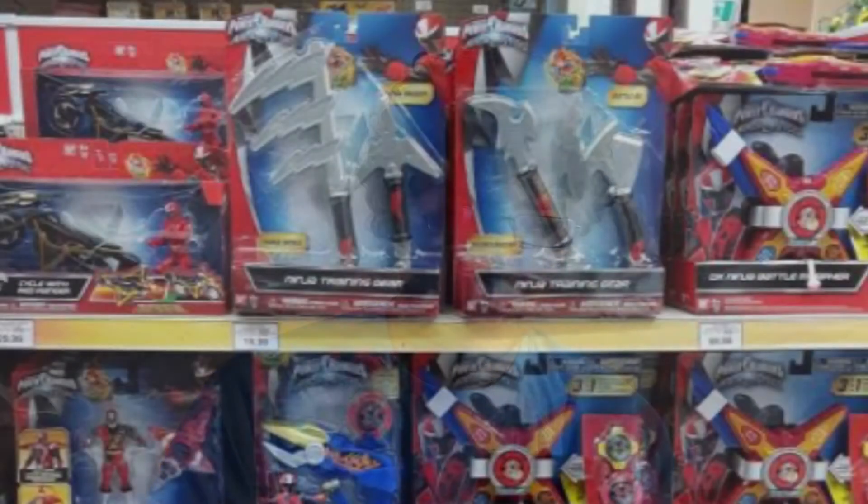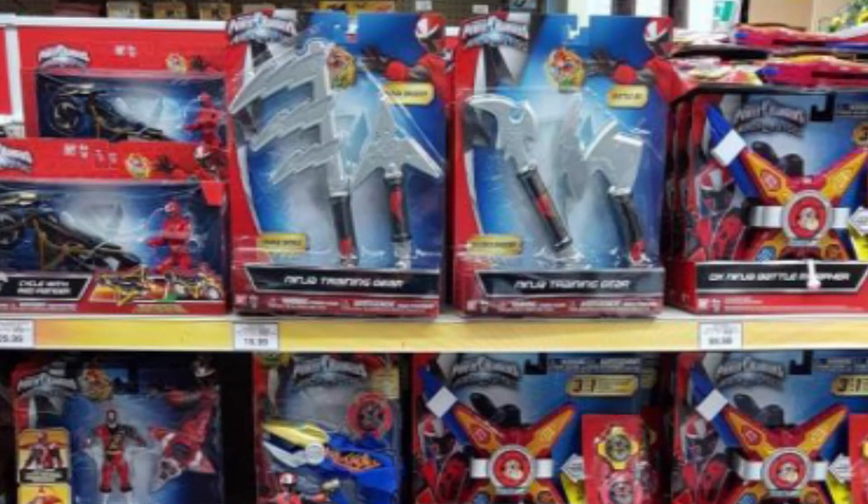There's also new ninja training gear. Personally I don't know many people who actually buy the ninja training gear, but it looks interesting. The ninja training gear includes a triple sickle and ninja star dagger set, and also a double dagger and battle axe set — those are the training sets they have.